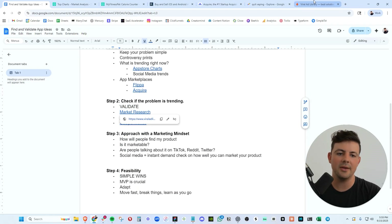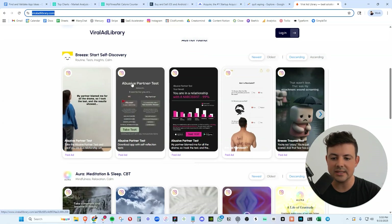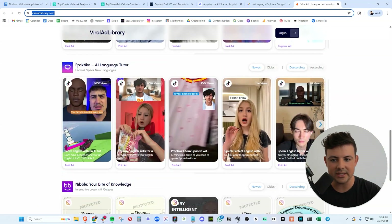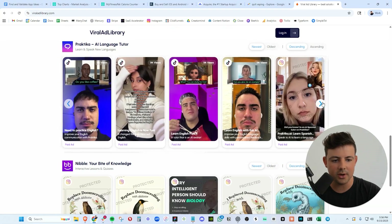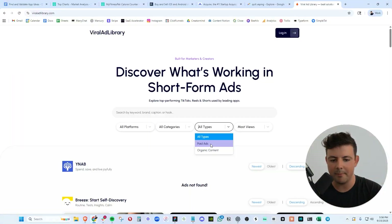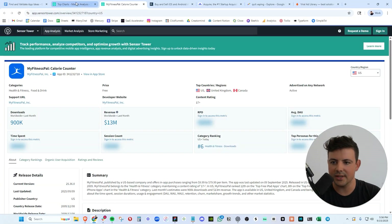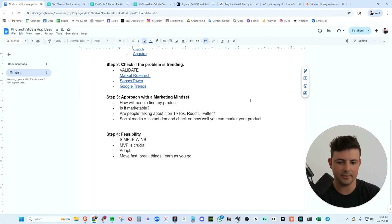My favorite market research tool for finding viral social media content is viraladlibrary.com. We can see all of the most viral videos, how many views these videos have, and what app they're for. This tool is an absolute cheat code. You can see all of these other apps' videos, do competitor research, and see who is crushing it and how. They have TikTok, they have Instagram. You can sort by paid ads, organic content, most views, and search by keyword. Viral Ad Library is the market research tool for figuring out what's going viral on social media. We can also use Sensor Tower — go to the top app charts and see how much revenue they're making. Calorie counter, MyFitnessPal, making a boatload of money. Flow period cycle tracker, making a boatload of money.